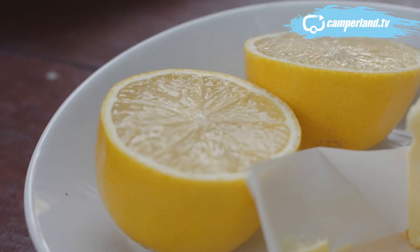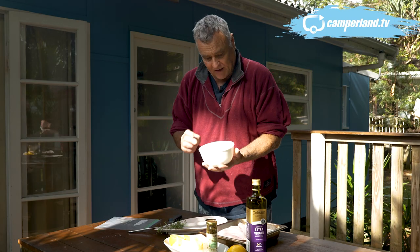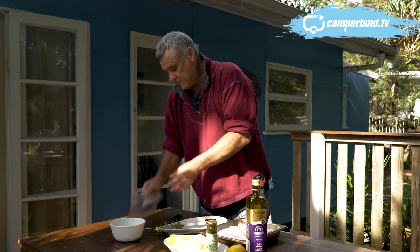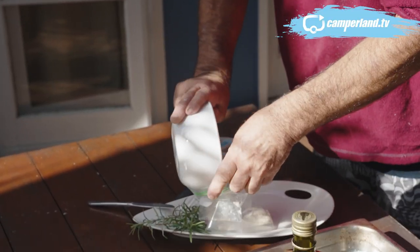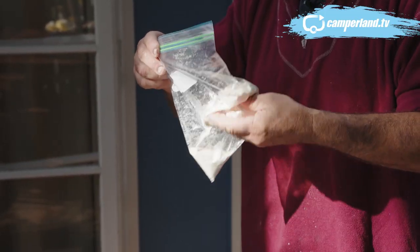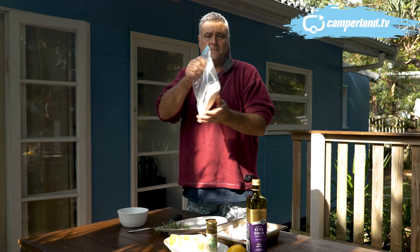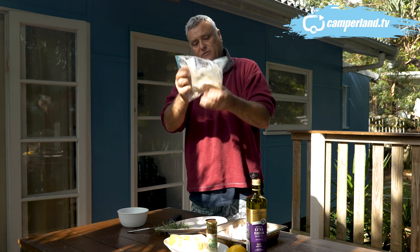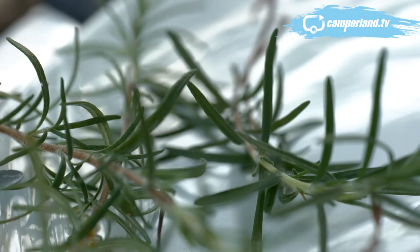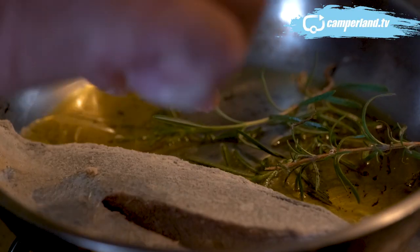A beautiful fish like freshly harvested local Straddy tailor deserves to be treated simply — this is about as simple as you get. Plain flour, pink sea salt, some lemon pepper. Really, really easy. Straight into a plastic bag, give it a good shake to get all those flavours through. Straight in with the tailor fillets — seal your bag up and give it a nice shake. Then cook it in a pan with a little bit of fresh rosemary and a bit of olive oil, and finish it with some other secret bits and pieces.